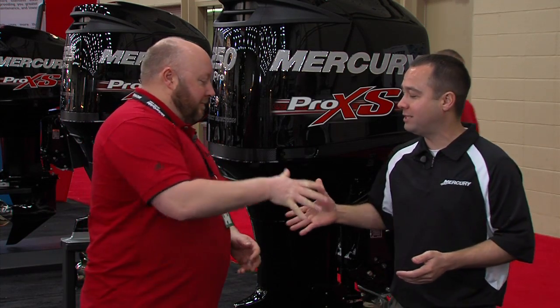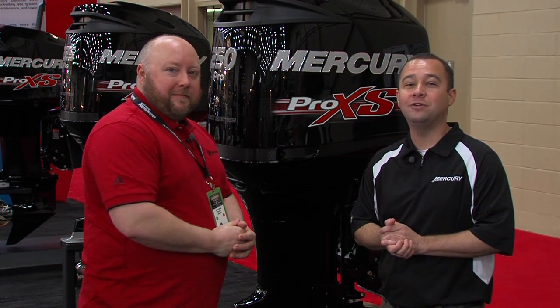Without a doubt, that's a Pro XS advantage. And for the folks at home, it's pretty simple — if you want to learn more about Mercury and all their engines and accessories, just visit them at mercurymarine.com. Steve, as always, I appreciate you. Thanks, Jared. Guys, I'm Jared Edwards. We look forward to seeing you on the water.